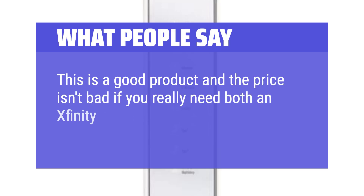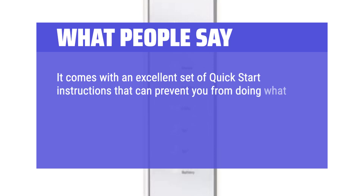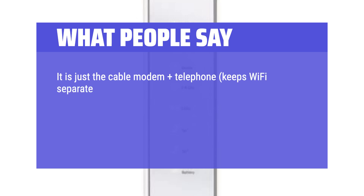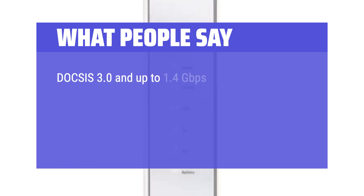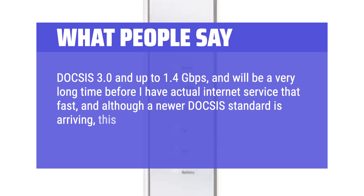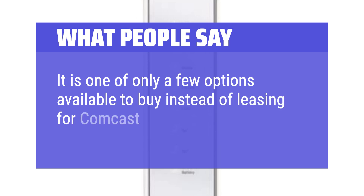What we like — and what people say: it comes with an excellent set of quick-start instructions. It is just the cable modem plus telephone, keeping Wi-Fi separate. It offers the maximum downstream and upstream channels — 32x8 — versus a lot of 24x8 models with more limited DOCSIS speeds. It is certified to work with Comcast Xfinity internet and phone service, supporting DOCSIS 3.0 and up to 1.4 gigabits per second. It is one of only a few options available to buy instead of leasing for Comcast service.